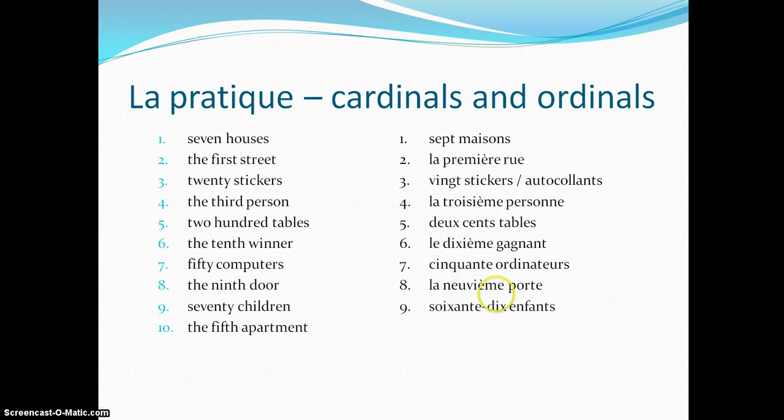Number 9: 70 enfants. Remember, in mainland France we have 60 and 10. Belgium and Switzerland use septante enfants. And the last one: le cinquième appartement. I hope you got the hang of it. Go back through the other video if you're not sure.